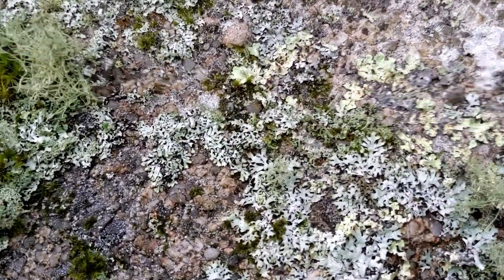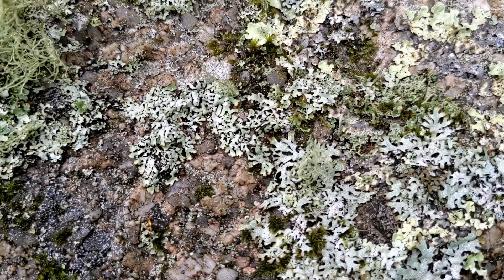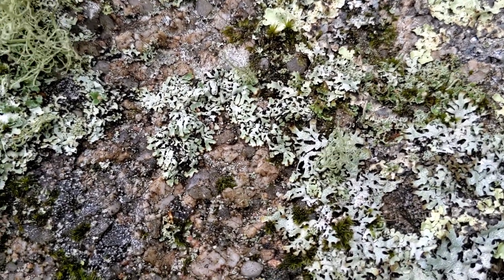We'll just zoom in a little bit on this species here. This is a rare species known as the tree flute, Menegatsia terebrata, and it's one that the UK has an international responsibility to conserve.